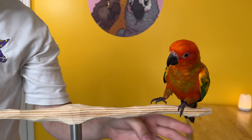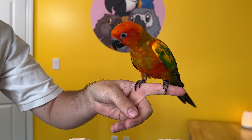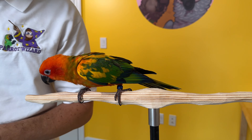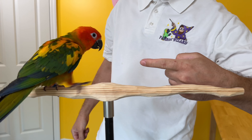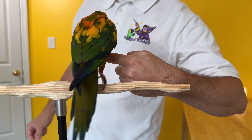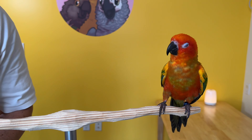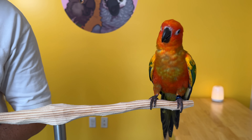I don't put my finger directly in front of the sun conure. Even though we've eliminated that tendency to bite at the finger and solved that for the conure's comfort, I still don't do that. I always show my finger from the side and say step up. I let the sun conure walk over and step up by himself. I am never forceful. I never make him step up when he doesn't want to. This makes him more eager to do it when he has the choice.